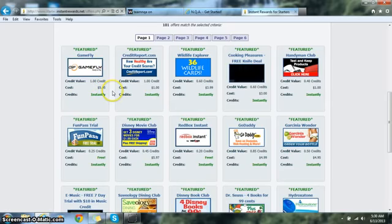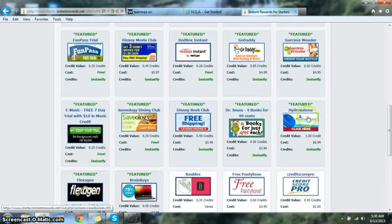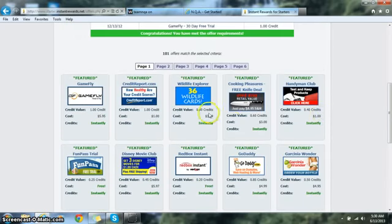GameFly at $5.95 is not going to kill your wallet, and it allows you to make $20 multiple times a day. Another offer with one full credit is Hydroxatone at $6.99 — again, not a lot of money to spend in order to get your one full credit and be able to make $20 over and over again.